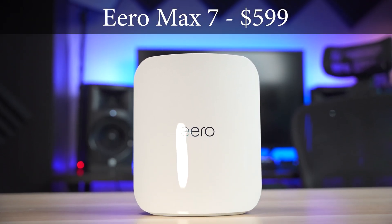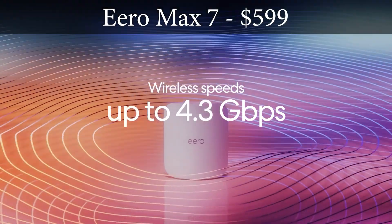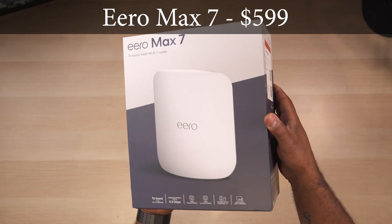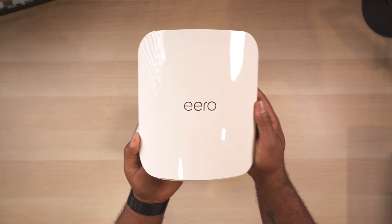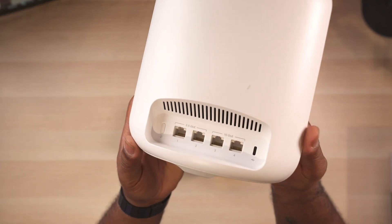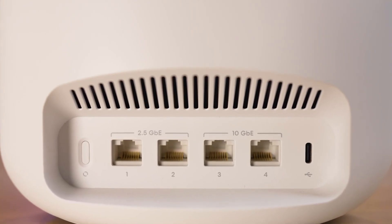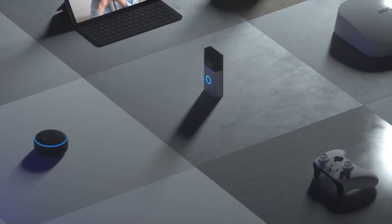Next on the list is the Eero Max 7, a tri-band Wi-Fi 7 router and the most feature-packed we've ever seen from Eero. Like all Eero routers, the Max 7 is marketed as a mesh router and is available in a 1-pack, 2-pack, or 3-pack. The 1-pack retails for $600. Eero is known for simplicity in design and the Max 7 looks more like a piece of art than a router. It has four ports on the back: two 10-gig ports and two 2.5-gig ports, any of which can be used as your WAN connection. It also works as a smart home hub with Thread, Matter, and Zigbee support built in.